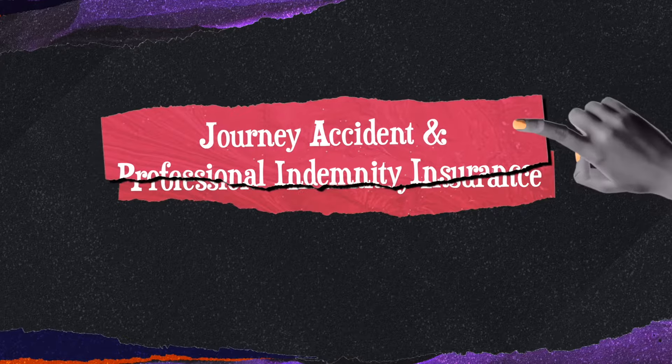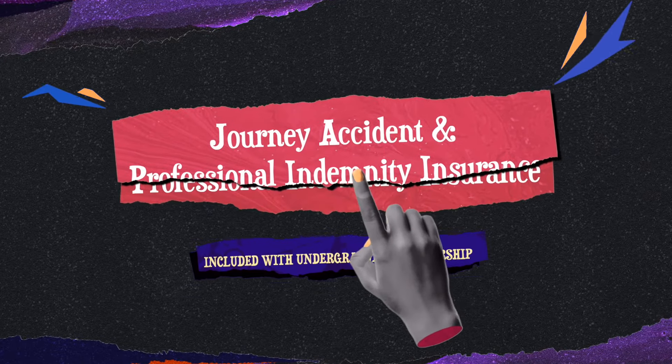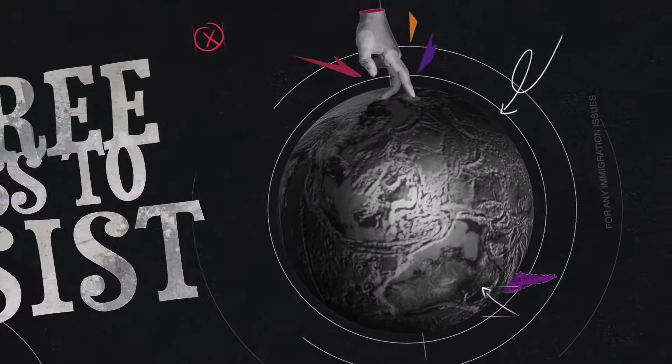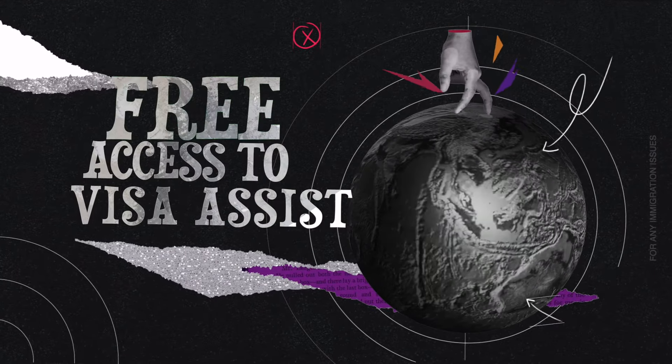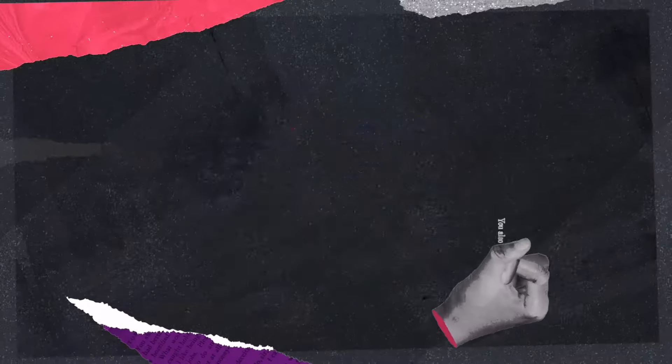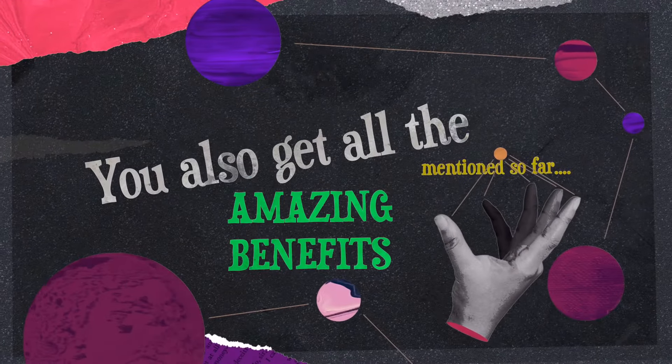Have a question about your payslip? Give them a call. Another benefit of the undergraduate membership is that it provides you with journey accident and professional indemnity insurance. Plus you'll have free access to visa assist to help with any possible immigration or visa issues you may have.